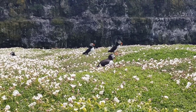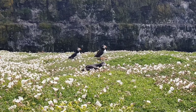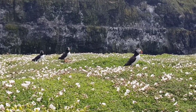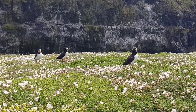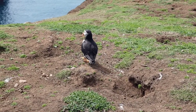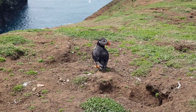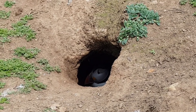Atlantic puffins land on North Atlantic seacoasts and islands to form breeding colonies each spring and summer. The birds often select rocky clifftops to build their nests, which they line with feathers or grass. Females will lay a single egg, and both parents take turns incubating it. When a chick hatches, its parents take turns feeding it by carrying small fish back to the nest in their relatively spacious bills. Puffin couples often reunite at the same burrow site each year.